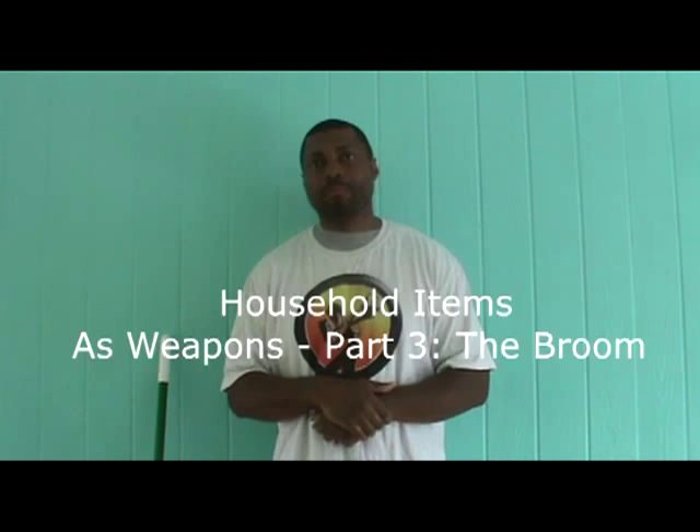Hi, my name is Calvin Smith of Direct Force Fighting Techniques. Welcome to my video blog, The Fighting Chance, your go-to resource on self-defense. Today, I'll be concluding the series on household items as weapons.